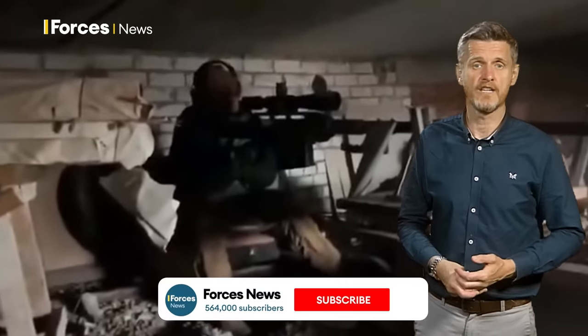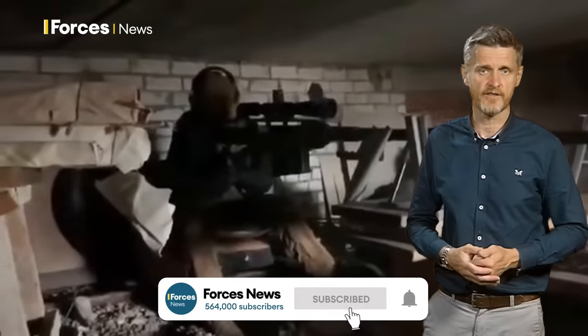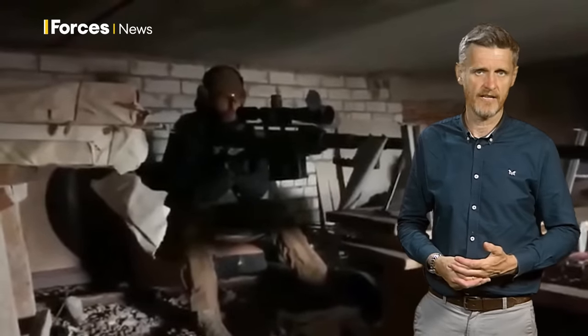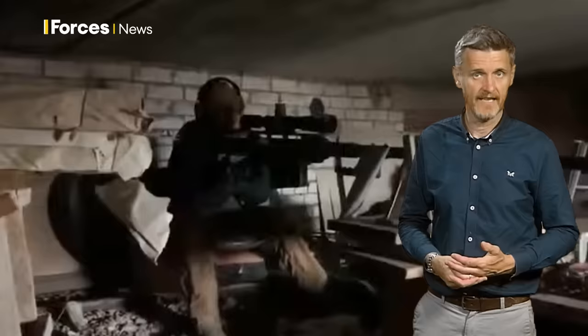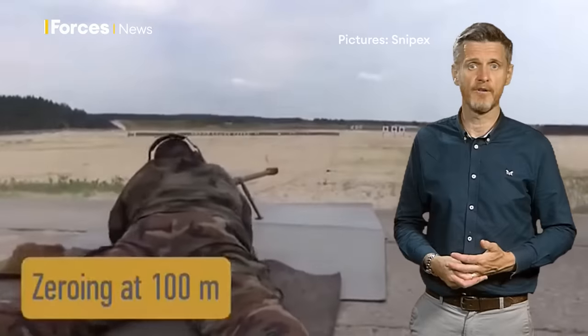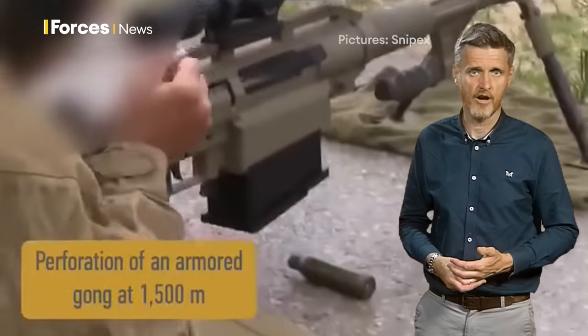Among all the military hardware we've seen in Ukraine is one particularly interesting weapon. This footage has appeared widely on social media and is said to show a Ukrainian soldier firing a long-range anti-materiel rifle known as the Alligator. These AMRs, as they're called, are produced in Ukraine and fire a high-caliber 14.5 millimeter cartridge.